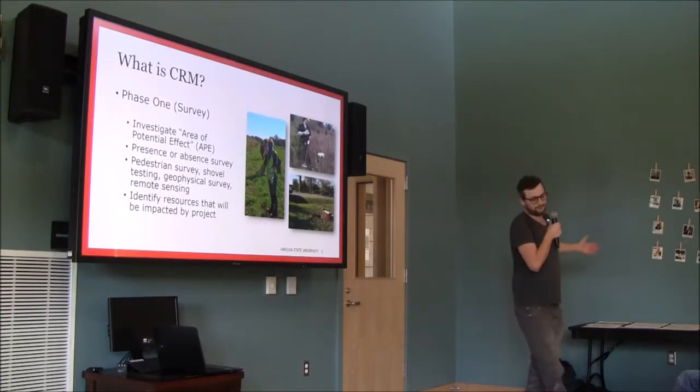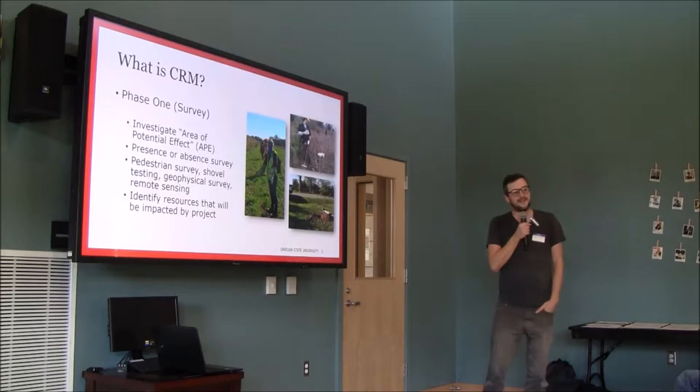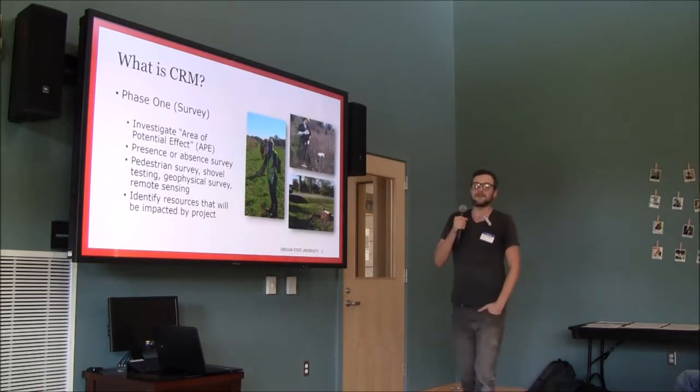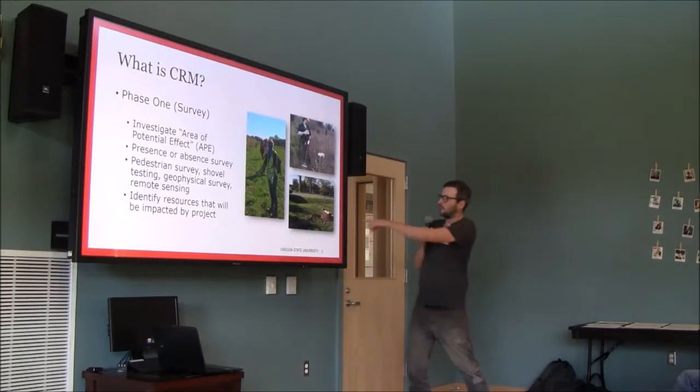Pedestrian survey means we line up usually 50 feet apart and walk in a straight line looking at the ground. You find a surprising amount of archaeological materials that way. But sometimes you can't do that — sometimes you have to actually dig little holes called shovel tests when you can't see what's on the ground in front of you.